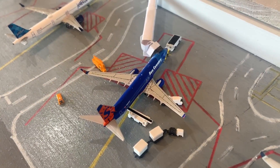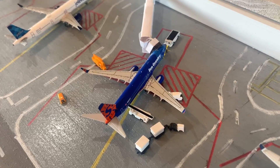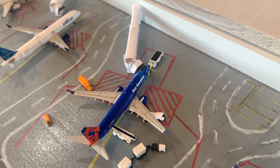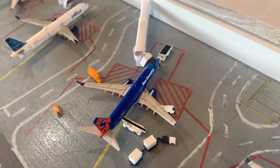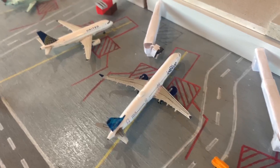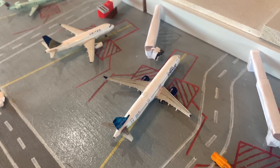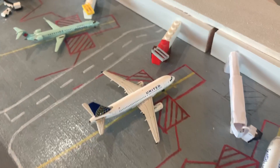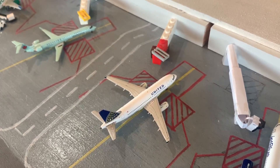Right here is a Sun Country 737-800, going to be heading out to Puerto Vallarta, came in from Dallas. JetBlue A321 is sitting at the gate, no flight — his flight to JFK was canceled. But he will take the red eye at around 10 p.m. back to JFK.